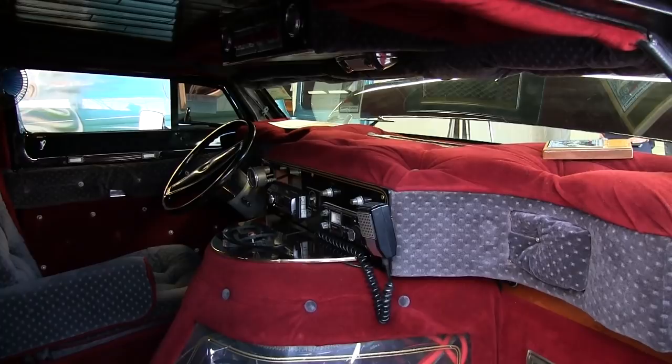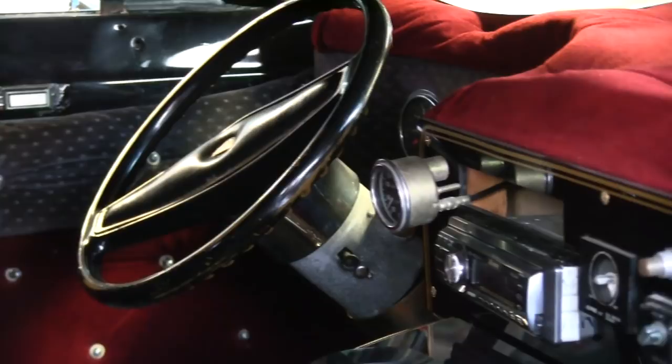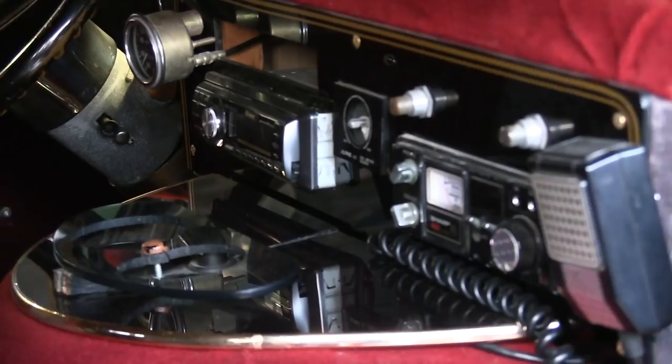It's got a Cadillac tilt, telescopic steering column, which is nice. I'm not a big fan of the steering wheel, but that'll be changed eventually. There's a CB in it, you know, all the normal things from back in the day, and a newer stereo in it.